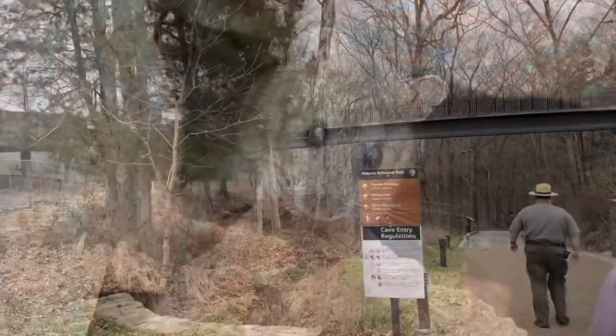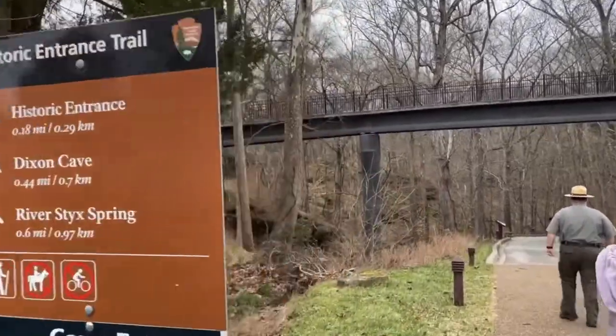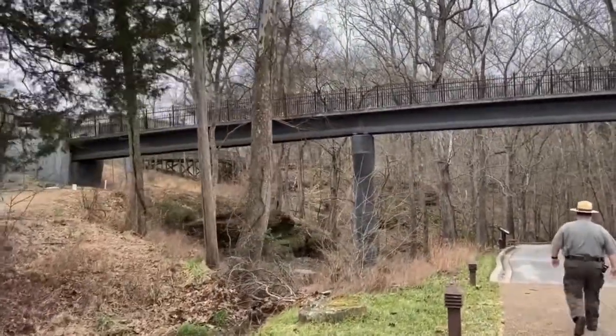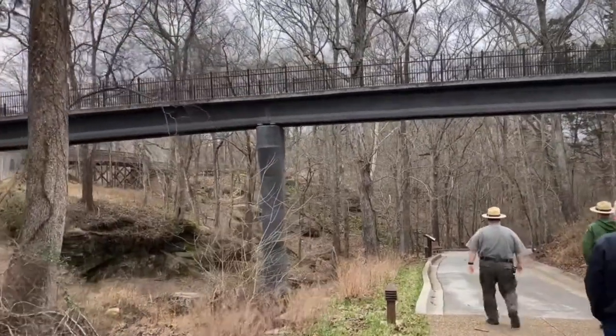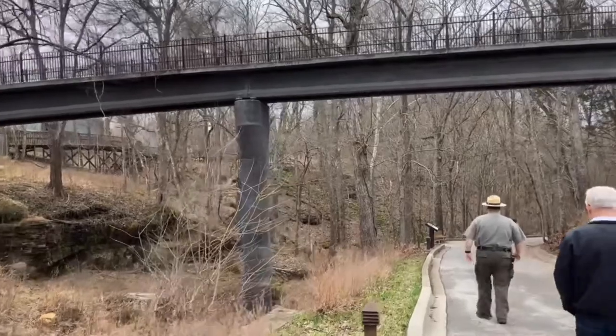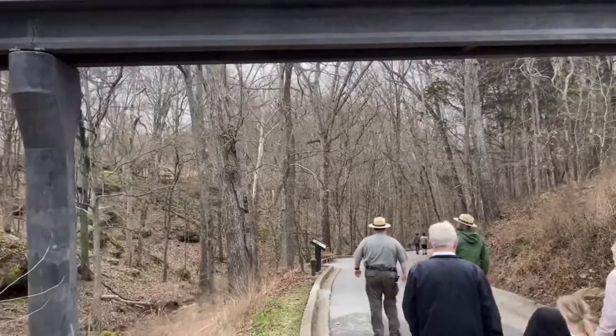Here's an animal that's found in Mammoth Cave. Mammoth Cave National Park stretches almost 53,000 acres in the rolling hills of South Central Kentucky and includes river valleys, forests, historical churches, and sinkholes. Some things many visitors like to do include cave tours, bicycling, fishing, and hiking.